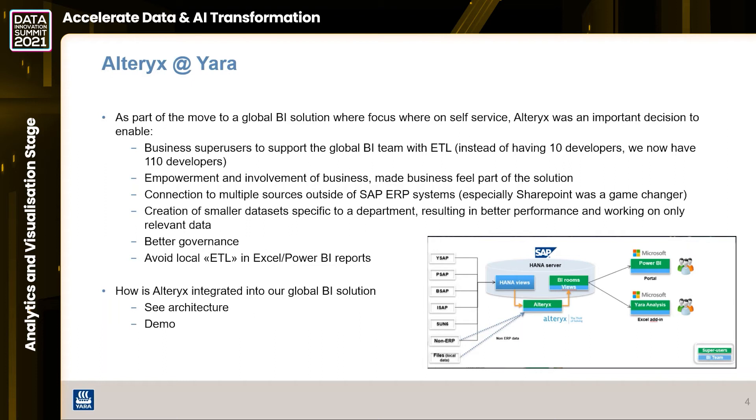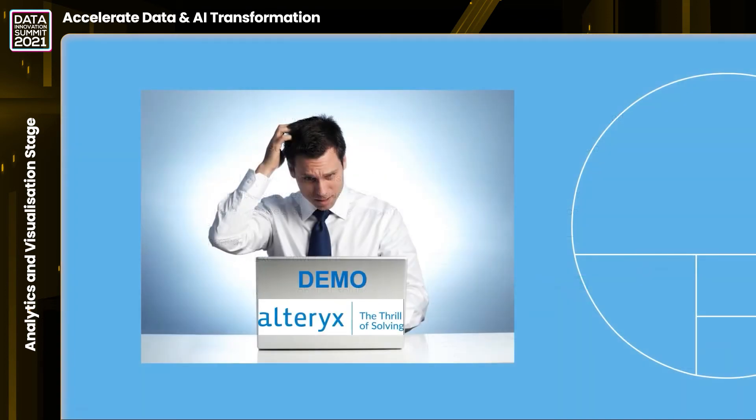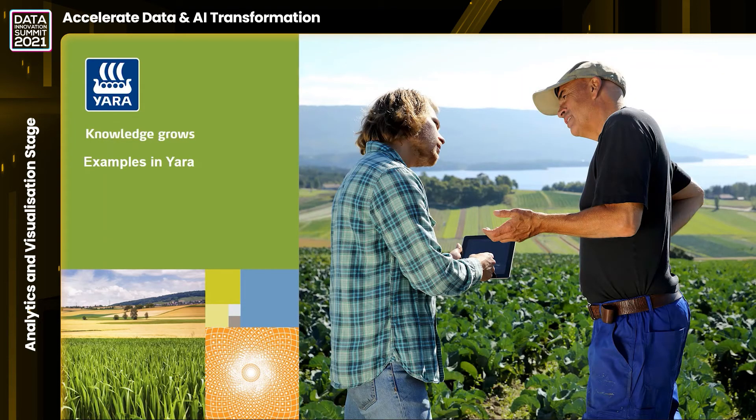To show a couple of scenarios where we've really utilized Alteryx, I'll hand over to my colleague Darius, who is BI development and support manager in Vilnius, to present the solutions we've built. Thank you for your time - if you have any questions, feel free to send an email and we're happy to share our setup. Hi, I'm Darius, and today I'll show you some of the examples of how we use Alteryx in Yara.